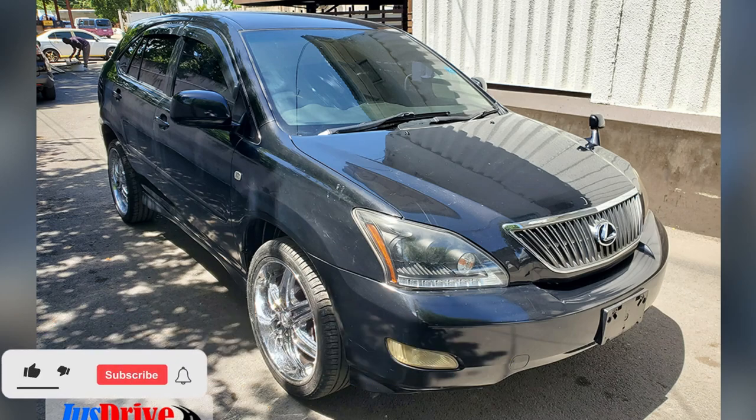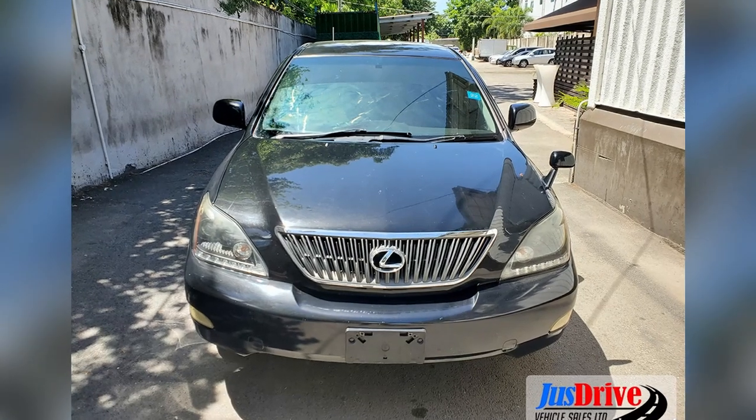Let's take a look at this vehicle, and you can comment down in the comment section below — let me know what you think. If you're interested in purchasing, there is contact information down in the description for the seller. Here's the vehicle, guys.